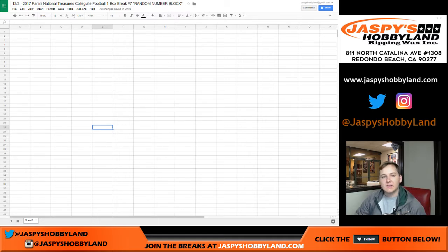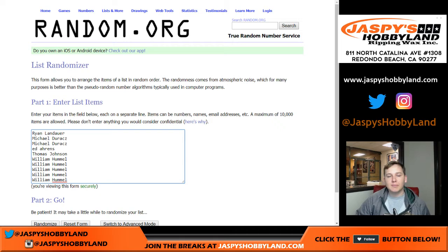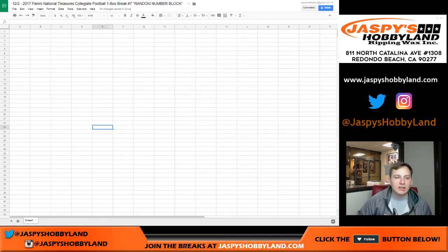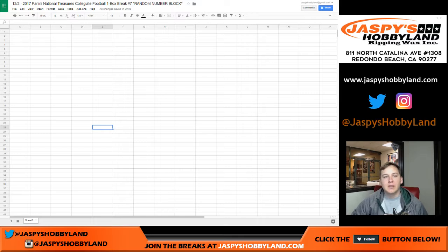Here's how the number block works: we randomize everyone's name — everyone that bought into the break — and also numbers 1 through 10. We collect them into the sheet. So let's say if you get number 3, you get any 13 out of 99, any 23 out of 99, any 33 out of 99, 43 out of 99, and so on. The same applies for all the other numbers. And then any redemptions will go to the 0 spot — even if it's a numbered 1-of-1, it'll still go to the 0.